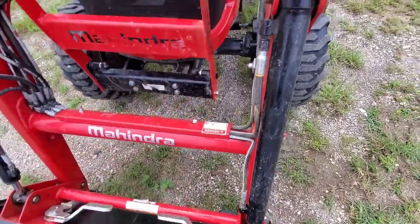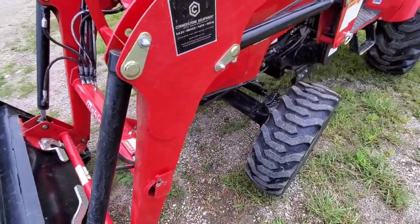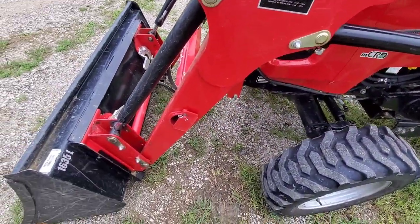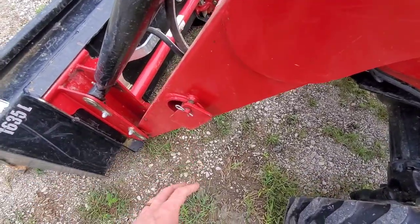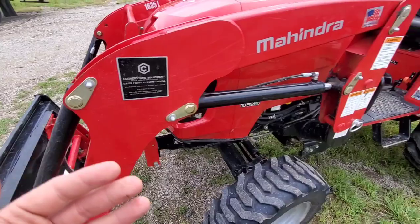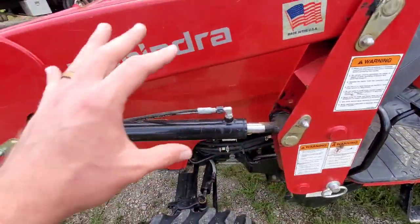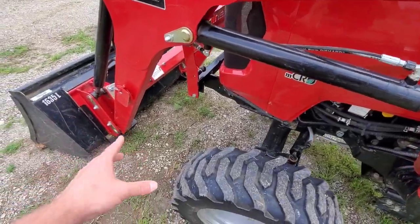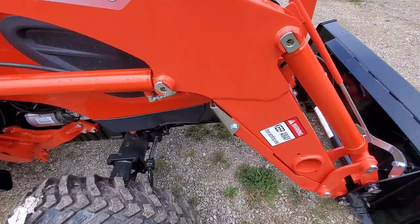They both come with a grill guard, which is nice. The loader quick attach system on the Mahindra was a little weird — it's more like what we see on old school subcompact tractors. If you're going to take this loader off on the Mahindra, you have this framework that comes up, you pull this pin, but you have to get the weight transferred to that side.